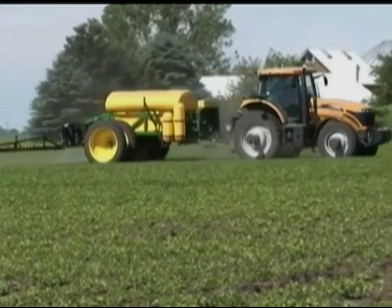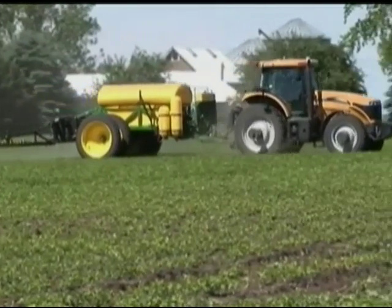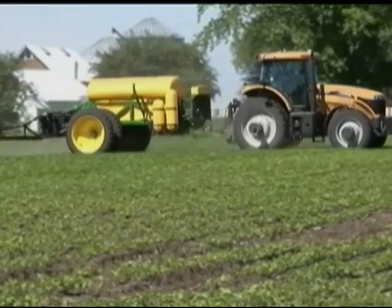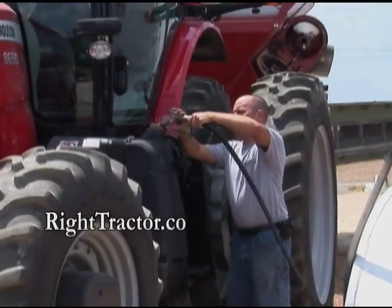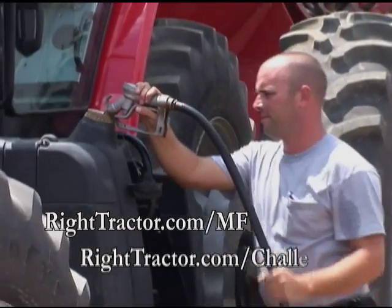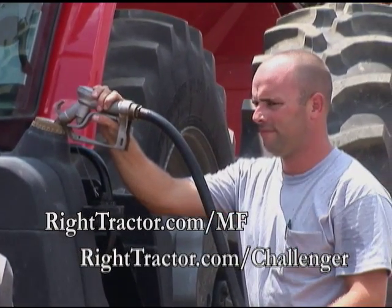Test results released by the Nebraska Tractor Test Laboratory indicate that the engine with SCR technology, when used in a row crop tractor, delivered from 4% to 20% better fuel efficiency than competitive tractors in this category. To learn more, visit righttractor.com.